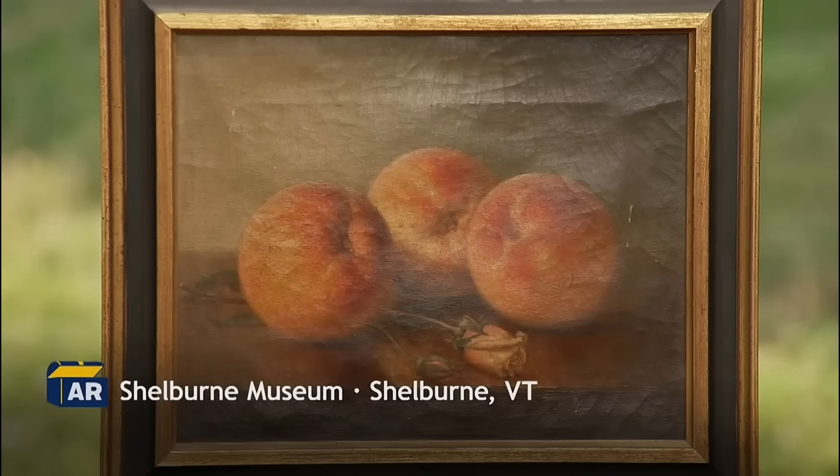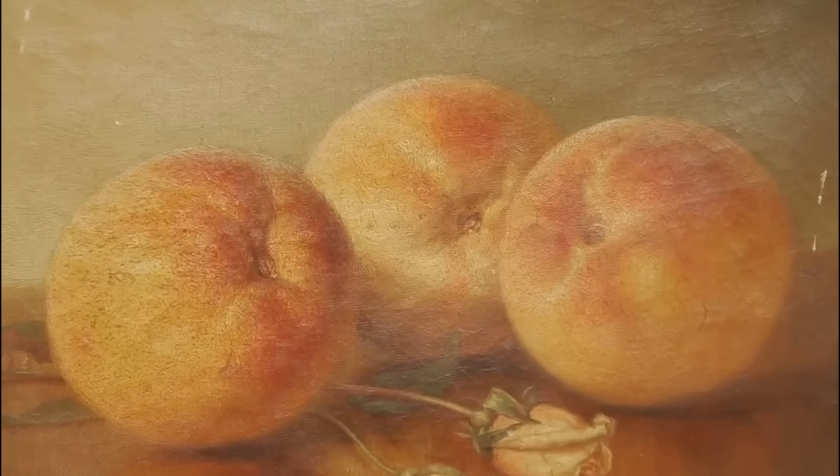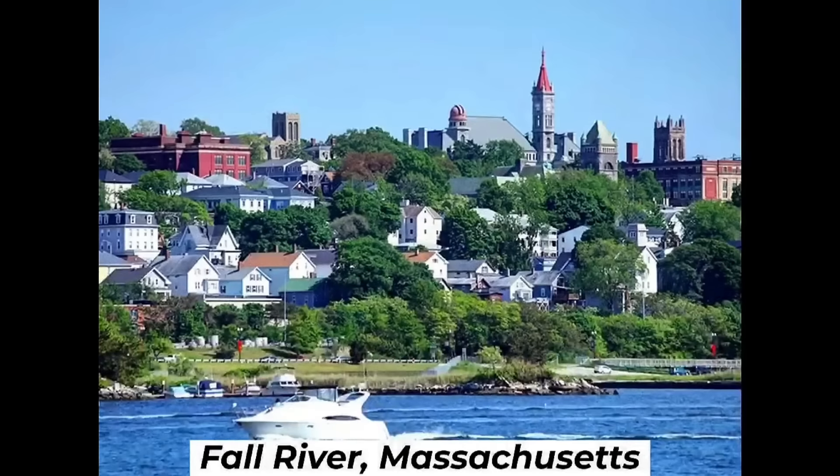Paintings often hold hidden histories and values, and this small inherited piece proved to be no exception. The guest brought a small painting inherited from a friend, having had it for about seven or eight years but knowing little about its origins. The appraiser identified it as a trompe-l'oeil still life by renowned 19th century painter Robert Speer Dunning from Fall River, Massachusetts.